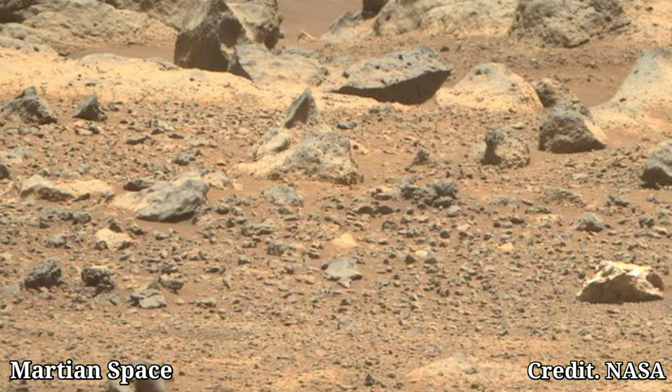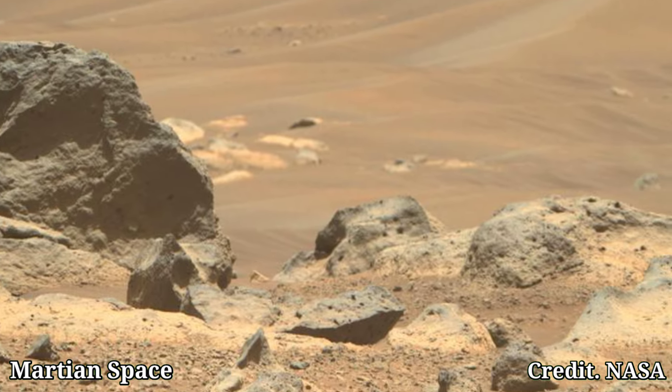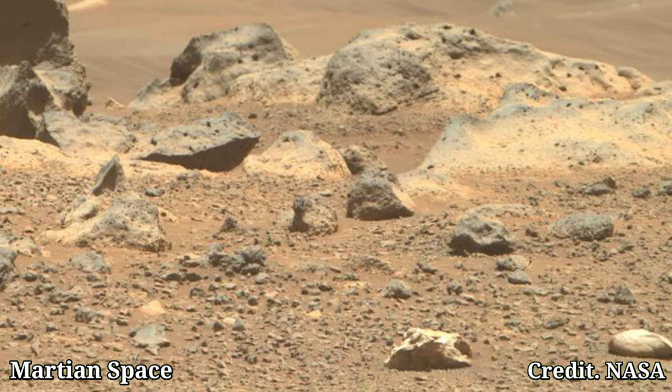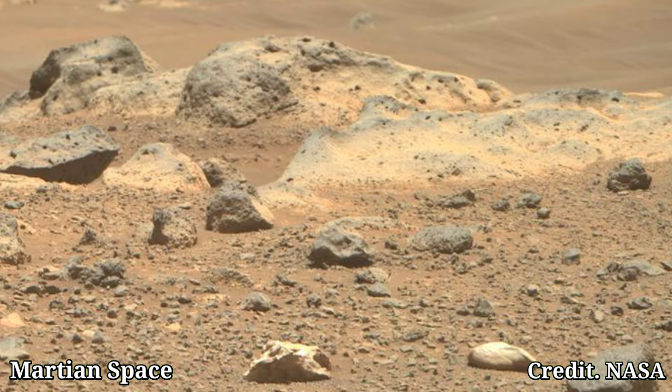Mars Perseverance rover sent latest pictures of the Mars surface on Sol 125. NASA's Mars Perseverance rover acquired these images using its onboard Left Mast Cam Z.